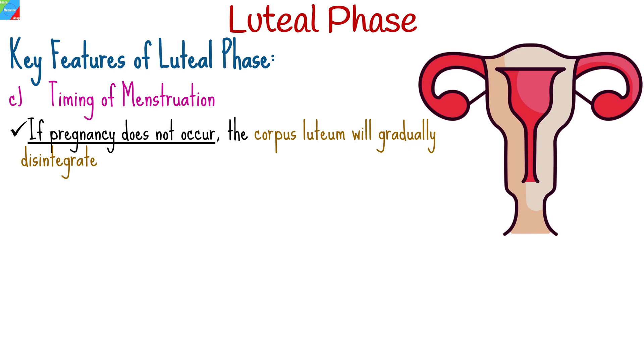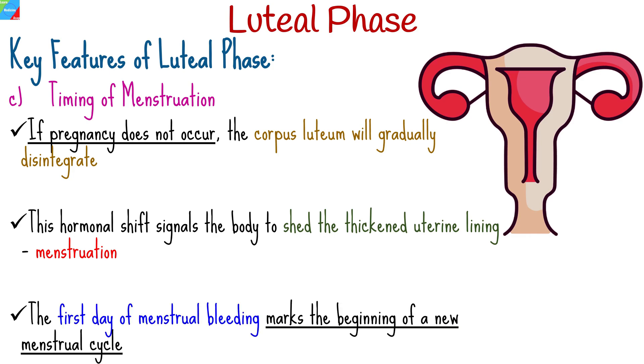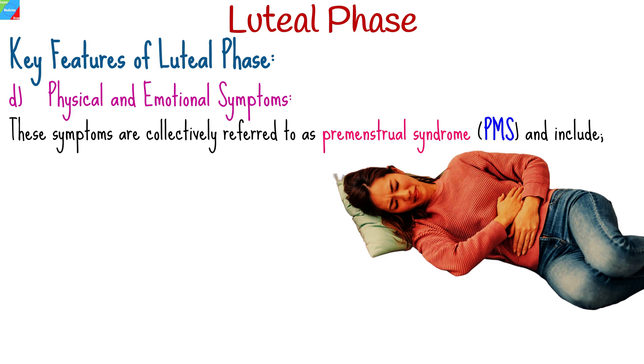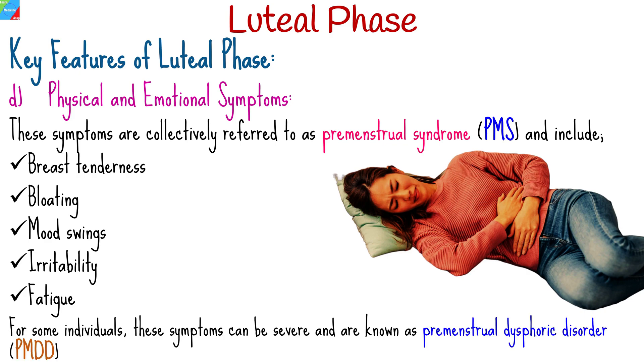If pregnancy does not occur, the corpus luteum will gradually disintegrate, causing a decrease in progesterone and estrogen levels. This hormonal shift signals the body to shed the thickened uterine lining, leading to the start of menstruation. The first day of menstrual bleeding marks the beginning of a new menstrual cycle. Some women may experience physical and emotional symptoms during the luteal phase, collectively referred to as premenstrual syndrome, including breast tenderness, bloating, mood swings, irritability, and fatigue. For some individuals, these symptoms can be quite severe and are known as premenstrual dysphoric disorder.